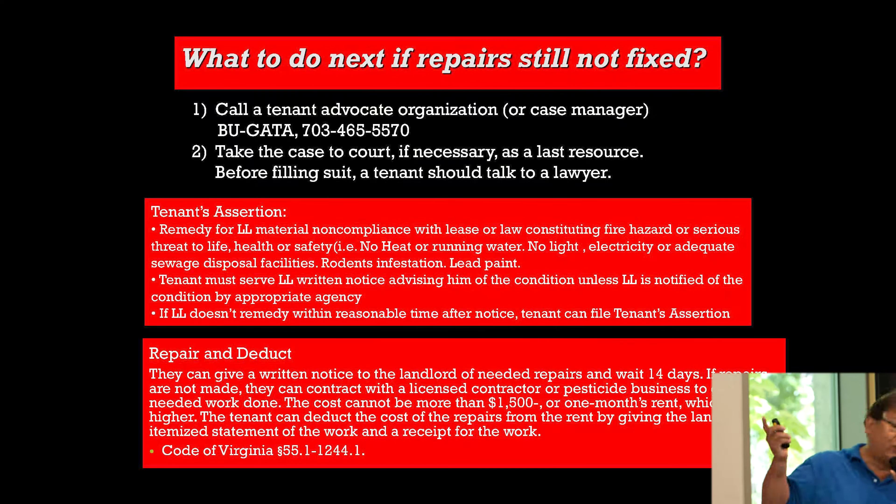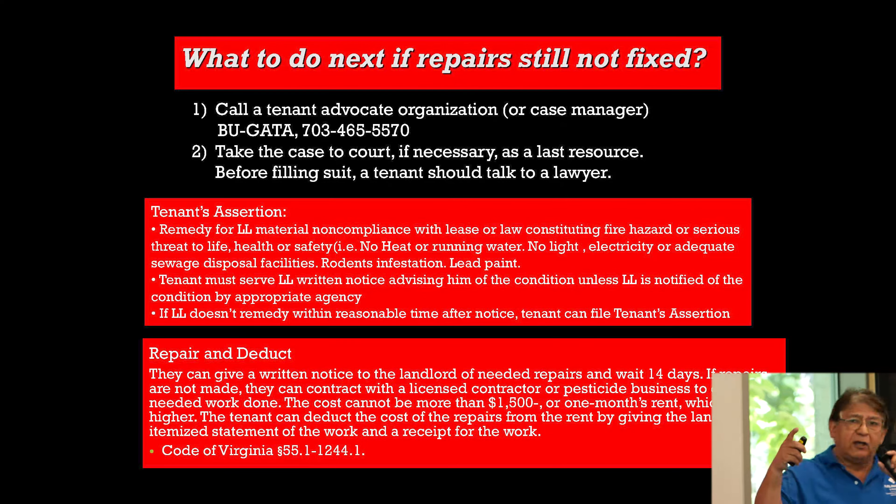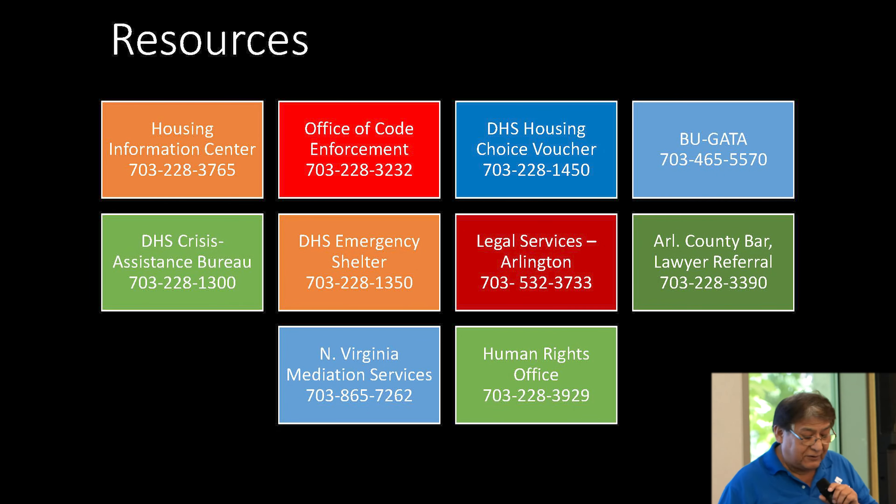If repairs are not fixed, we have resources like Bugata that can help you. We also have Legal Services of Northern Virginia and the Legal Aid Justice Center. They can do a tenant assertion or a repair-and-deduct remedy. These are the resources we have available.